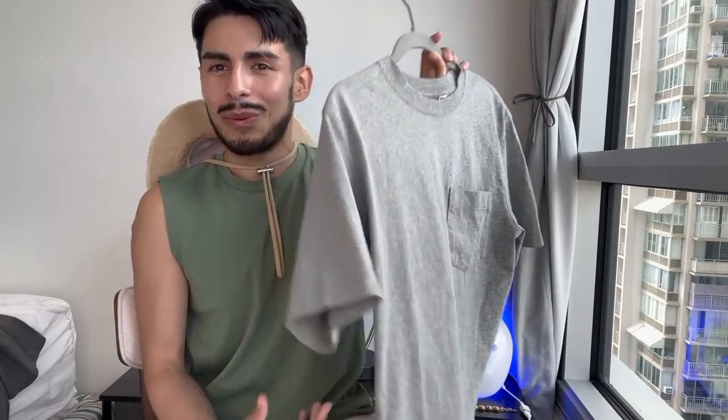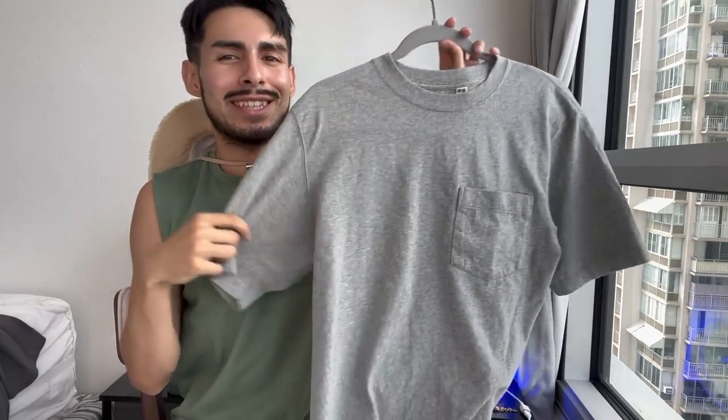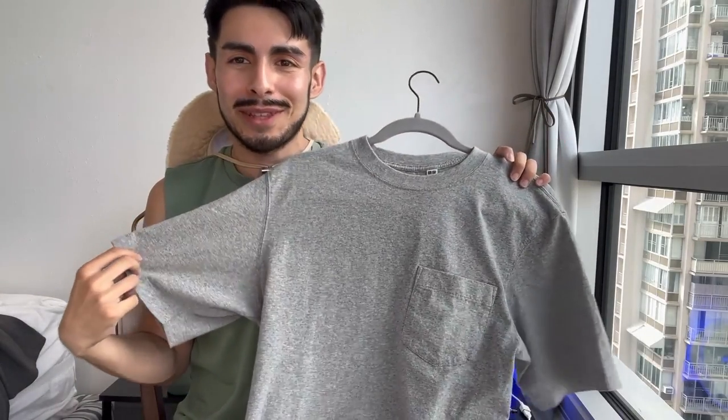Very slight adjustments make for an overall much better experience. On the other side of the ring, we have this Uniqlo spring/summer 2023 limited edition oversized t-shirt in heather gray. This one features a pocket and it was only $19.99 — so just over $20 with tax.